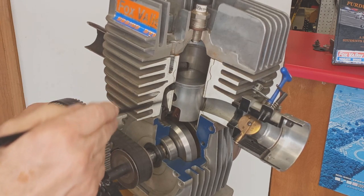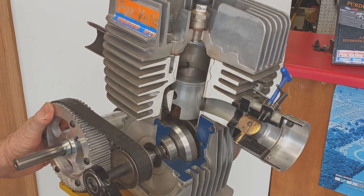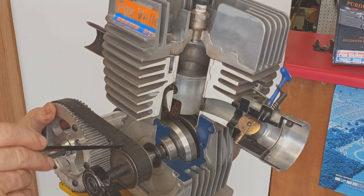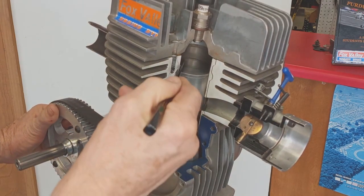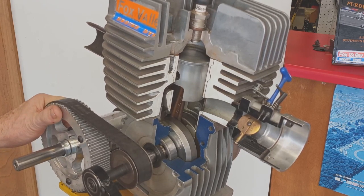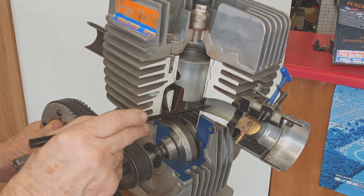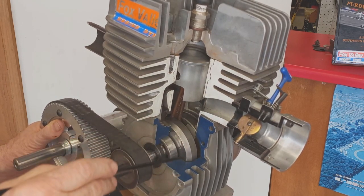Now the area below the piston is a closed system again, and as the piston continues to move up, the pressure in the crankcase goes down. Once the piston closes the exhaust port, it begins to compress the mixture on top of the piston. As the piston approaches top dead center, the bottom of the piston opens the intake port and the low pressure in the crankcase sucks fuel and air in through the carburetor.